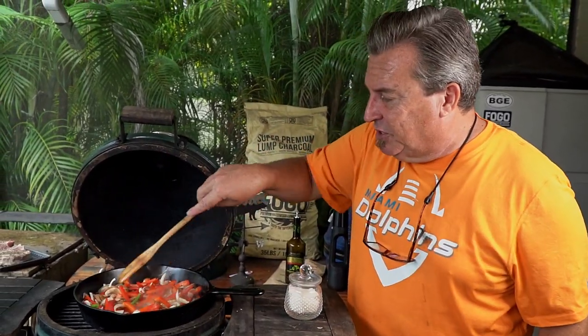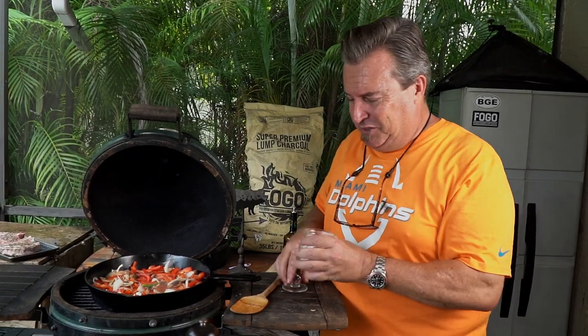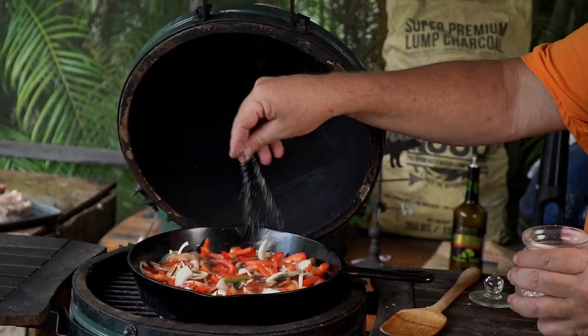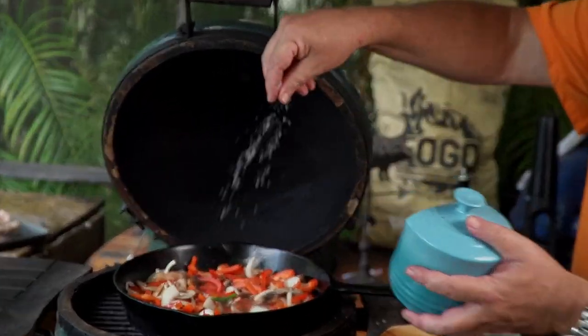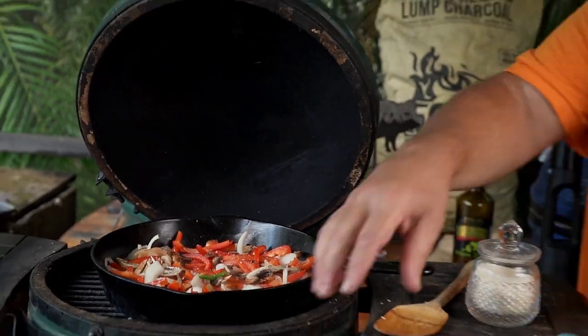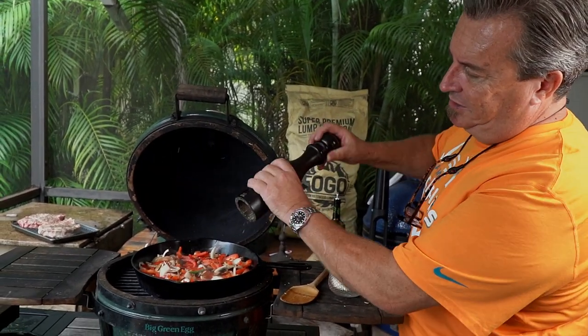Our peppers and onions are sizzling away and starting to steam. Now we add some ingredients. If you remember from our sausage peppers and onions video, I use a secret ingredient — sugar. We put a little pinch of sugar, not a ton, just enough to help caramelize and add a little sweetness. Then some kosher salt, and we're gonna grind some coarse black pepper in there.